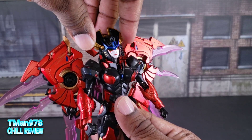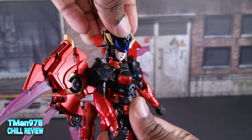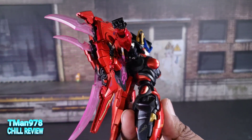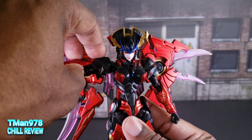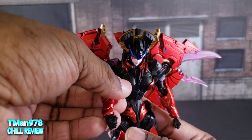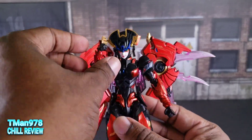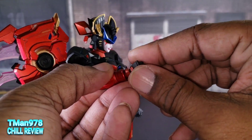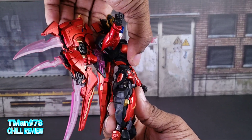The head is on a ball joint, so she can tilt, go up, go down, rotate, side tilts and all that. Design-wise it looks like she would have a butterfly joint, but she doesn't. The shoulder pad stays out when you move the arm and covers most of the bicep. She can go forward and out. She has the bicep swivel, double-jointed elbows, and the wrists are on a ball joint with a lot of range.